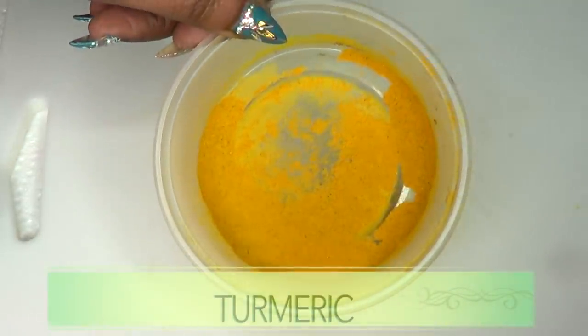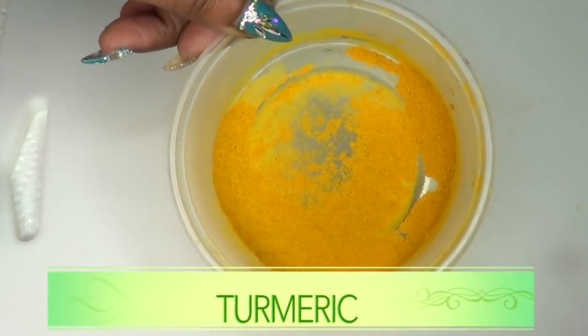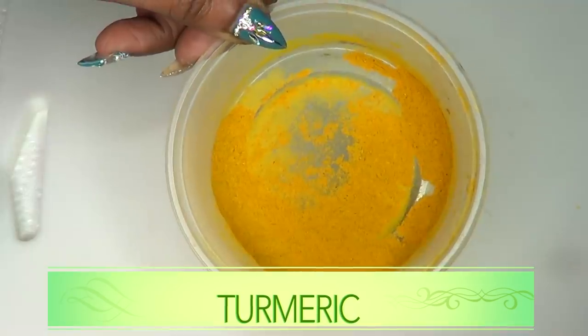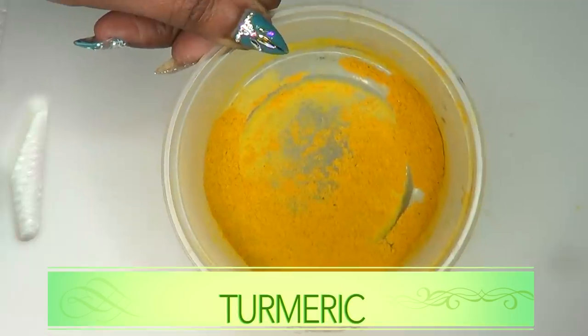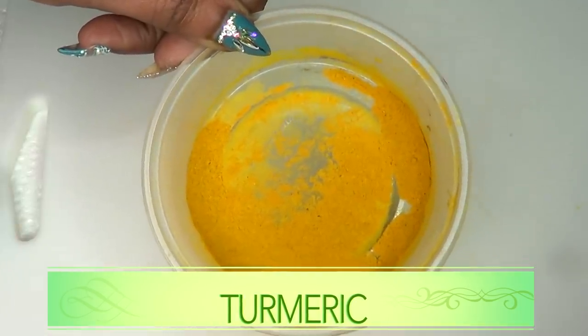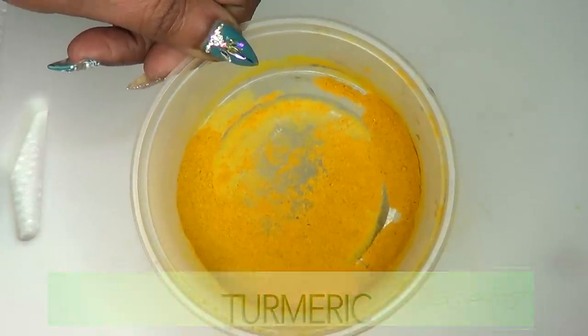Our second ingredient is also a wonderful ingredient known for clearing the skin of blemishes. Any form of hyperpigmentation on the skin, the turmeric powder will help to clear it. Turmeric powder is also great for getting rid of acne and pimples and blackheads on the skin.